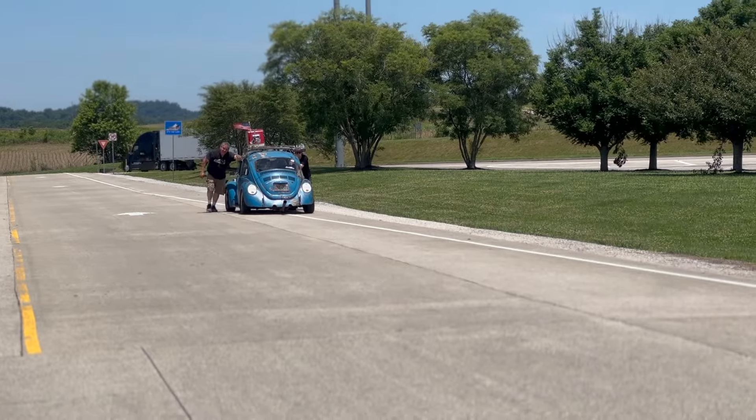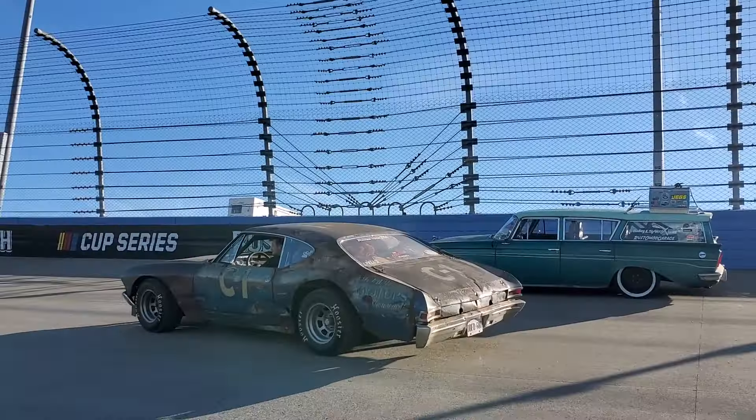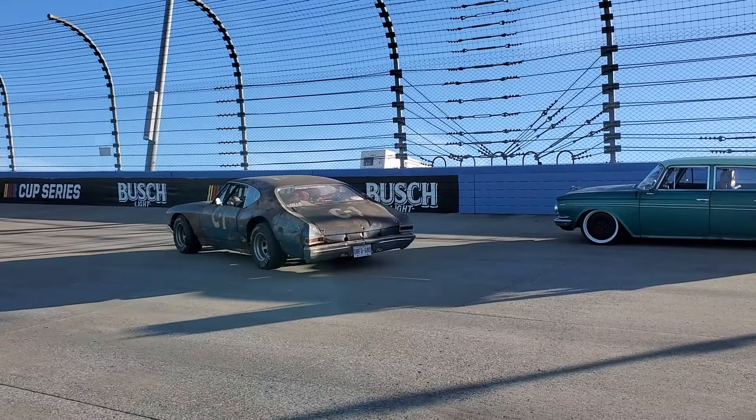What's going on guys? Welcome back to another episode of Rust-O-Mod. We're back from Hot Rod Power Tour 2024 and we had a great time this year. Now that we're back from Power Tour, we're trying to get back into the swing of things. I have a lot of stuff to tackle in the shop so we can get back to work on some of these projects.